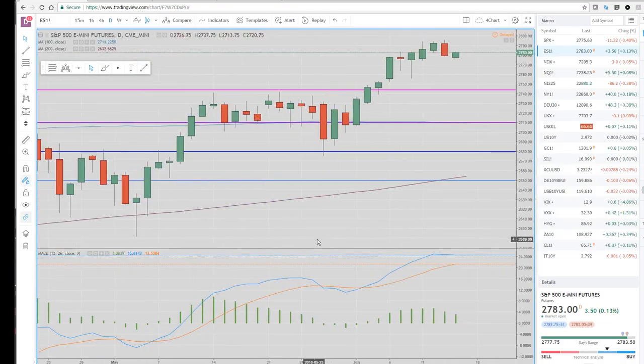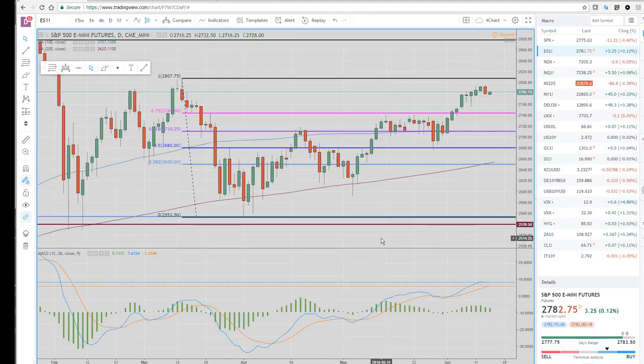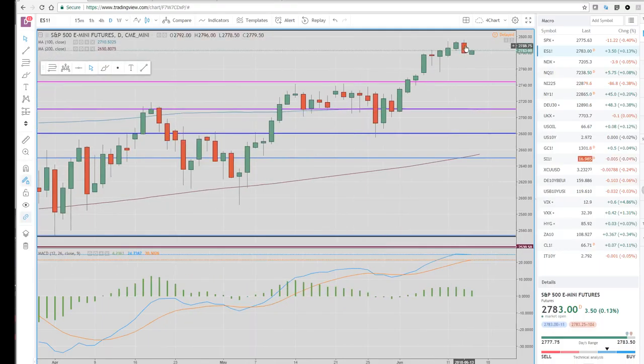Here's one of the more important charts right here — bearish engulfing, outside reversal day from the high of the whole move in the S&Ps. Closed right on the lows. We're a little bit higher here on the open, up three and a half ticks. But this is worth watching. I also have some other momentum indicators that have me extremely cautious on the S&Ps. With the bearish engulfing day and outside reversal day lower, I'm starting to lean to the sell side for that.